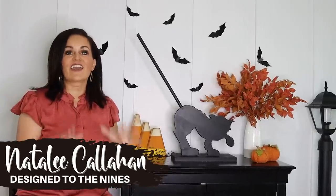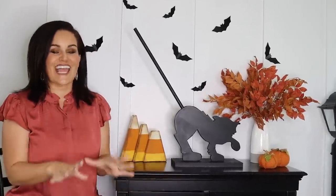On today's episode we are talking fall Amazon finds. I've got 10 of them and I'm so excited to share them with you, so let's get started right with our first find.